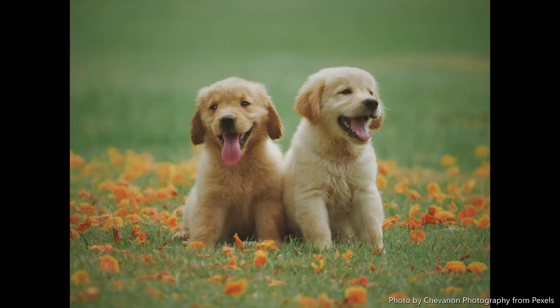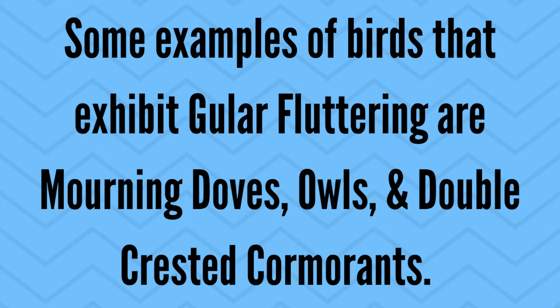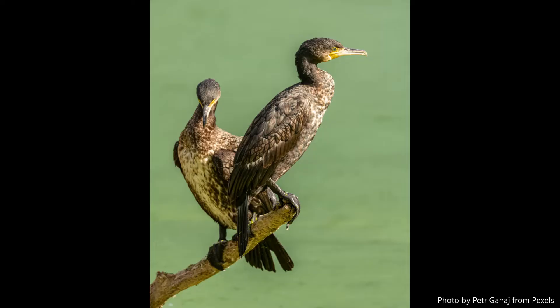If you have a dog, most likely you've seen them panting when they're hot. Like dogs, some bird species have their own version of panting called gular fluttering. Basically, the bird opens its mouth and flutters its neck muscles, encouraging heat loss. Pretty cool, right?